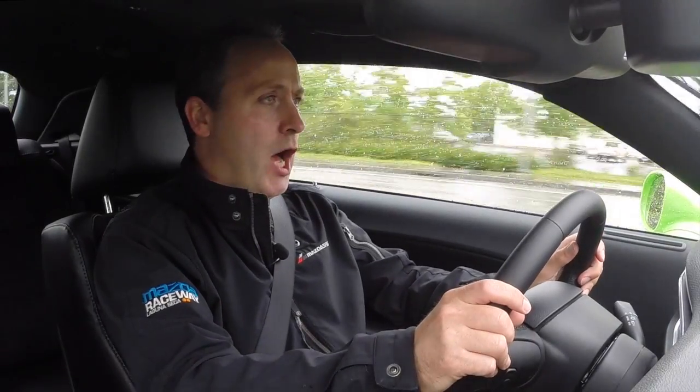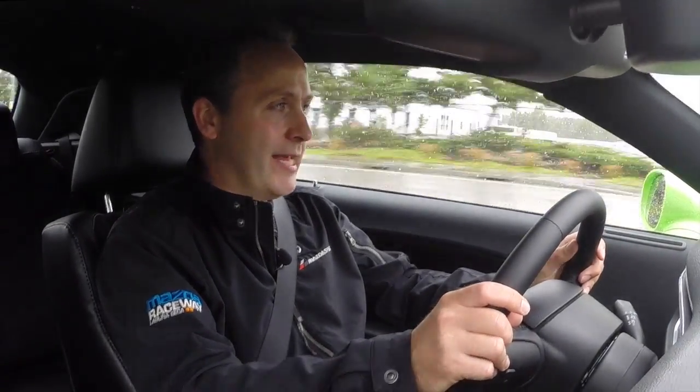So let's talk economy. Big V8, probably really lousy gas mileage — but you know what, it's really not bad. 23 miles to the gallon on the freeway, 14 around the city. Probably less if you actually drive it like I'm driving it.